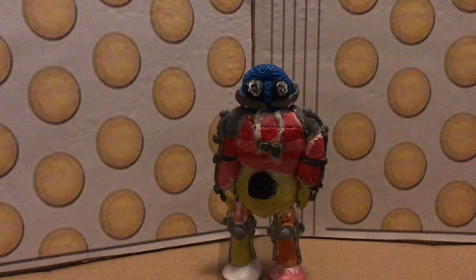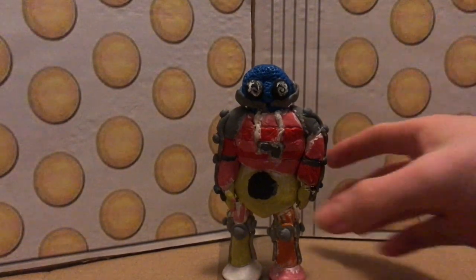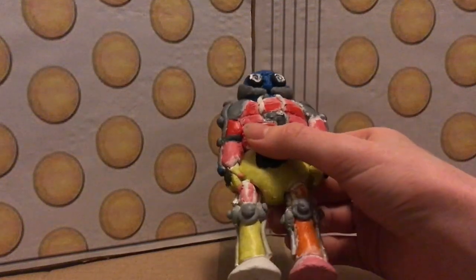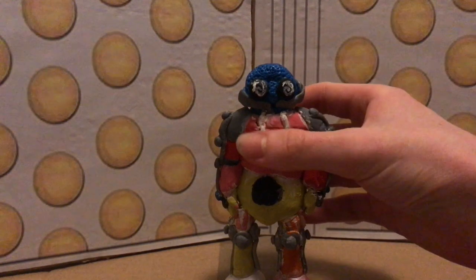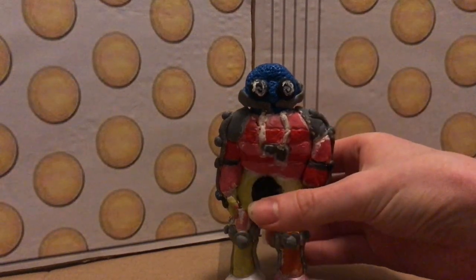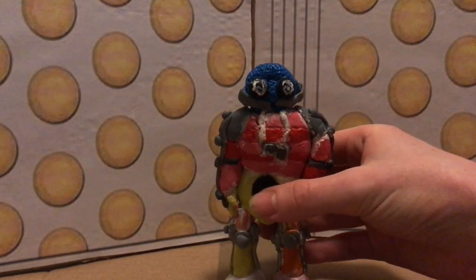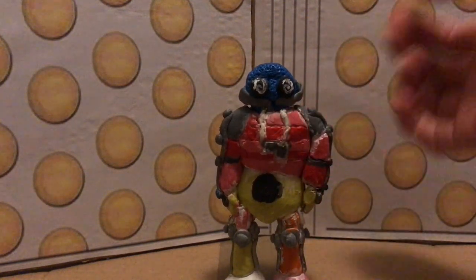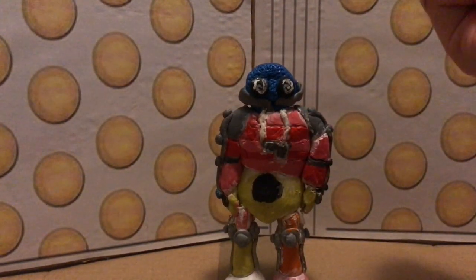Hello and welcome back to Human Espresso. Today I'm going to be taking a look at another custom figure. This is the Candy Man from the 1988 story 'The Happiness Patrol,' which is from Season 25 where Sylvester McCoy played the Doctor.